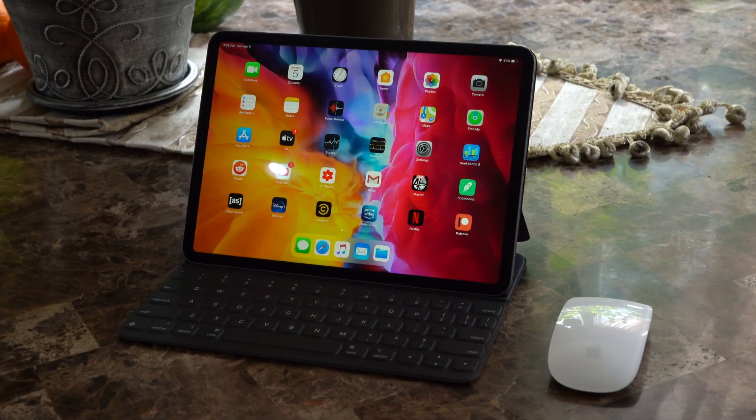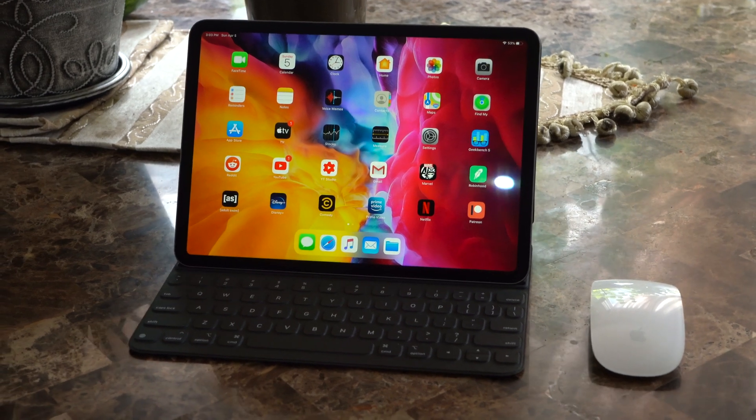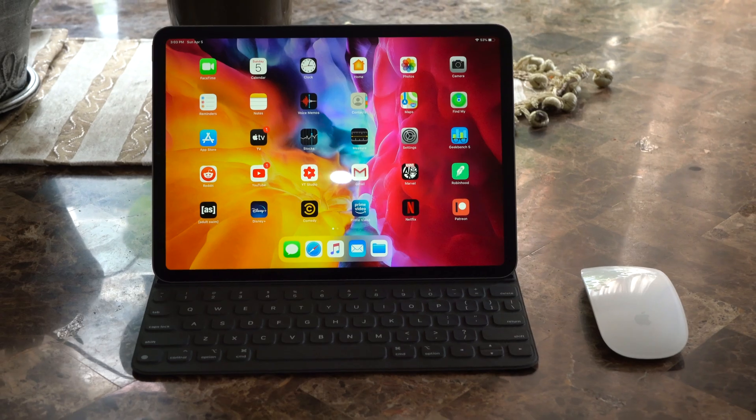Now that Apple has finally caved and added trackpad and mouse support to their iPad, they're really trying to push their iPad as a legitimate laptop replacement.